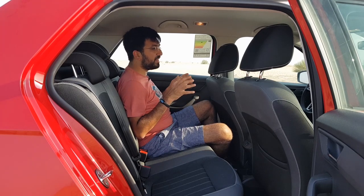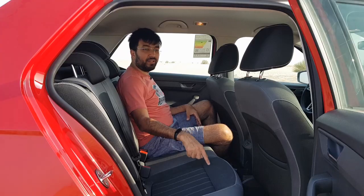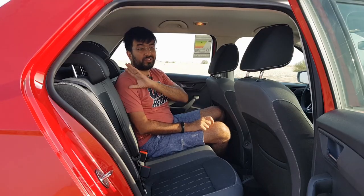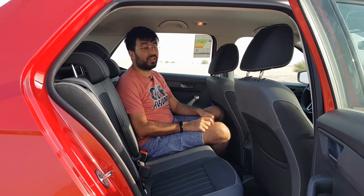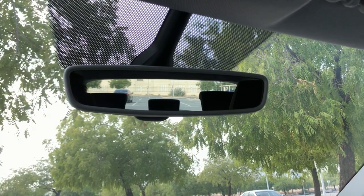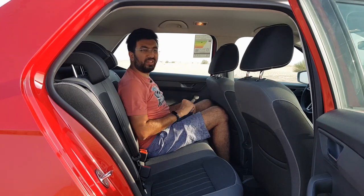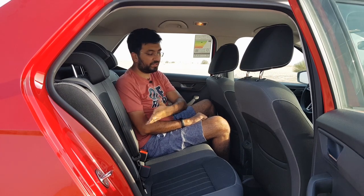Rear passengers get fabric seats in black with white stitching. One more nice touch — there are three headrests including one for the middle passenger, and it can fold down so it doesn't obstruct the driver's rear view. The rear window is slightly smaller than usual, which cuts off a little visibility at the bottom. There's also a slick speaker music system in the car.